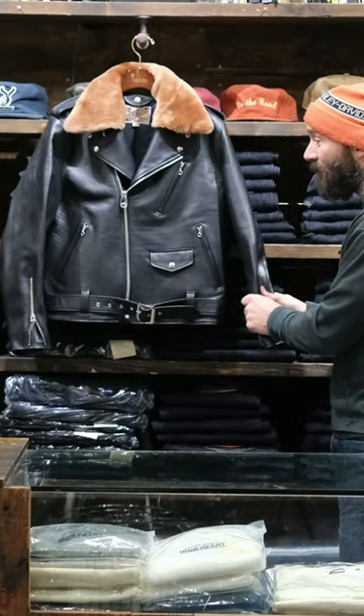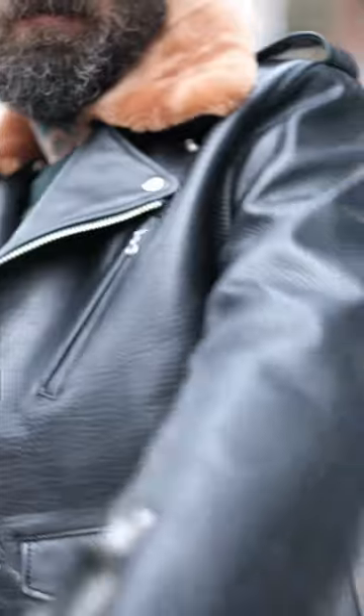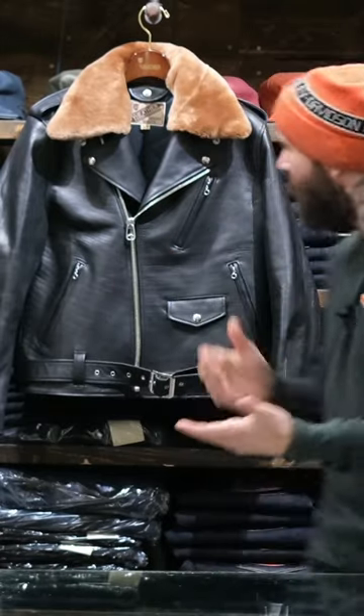It's about 1.3 to 1.5 millimeter, super supple hide that has a ton of texture in it. Sumi is Japanese calligraphy ink, and they use that to dye this leather. I thought maybe we'd get more of a grayish tone out of it, but it's actually a pretty true black.